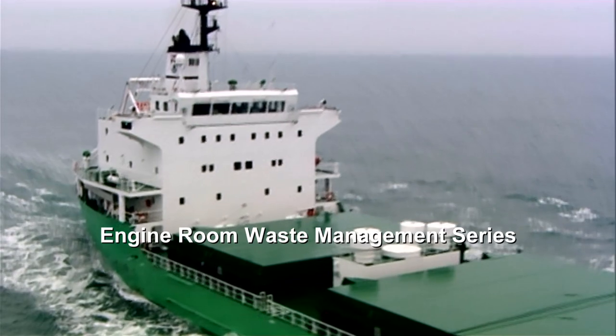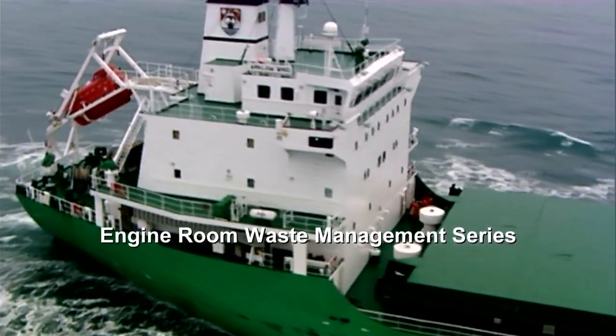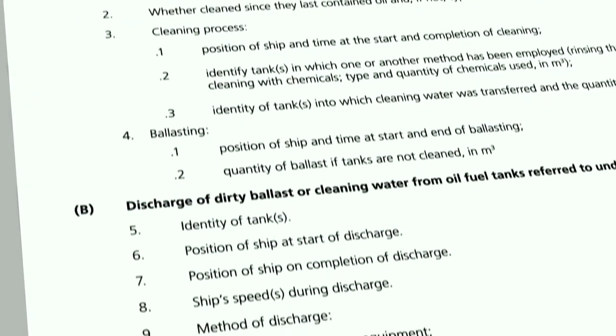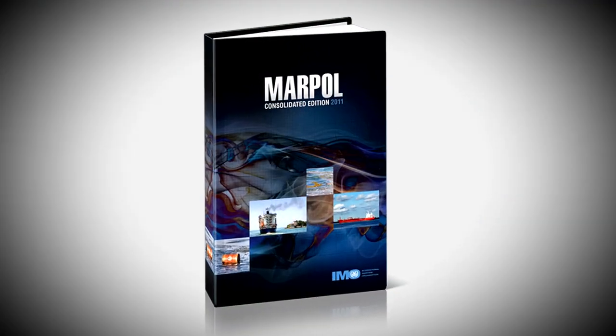This series of four programmes covers the practical details of handling and recording the management of engine room waste on board ship. It has been updated to take account of recent changes to the various annexes of MARPOL that regulate the procedures required.